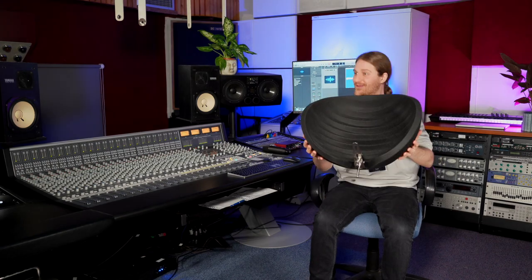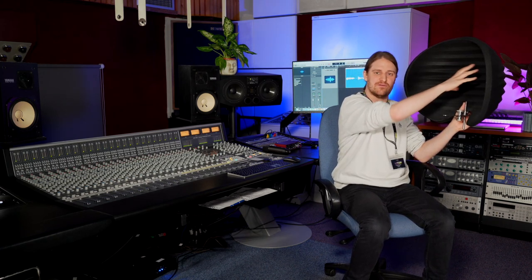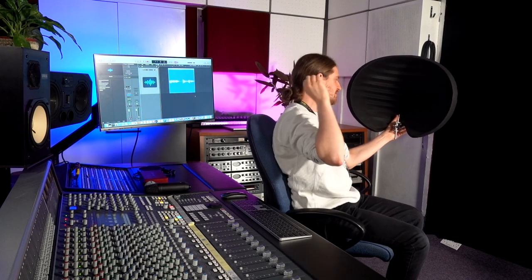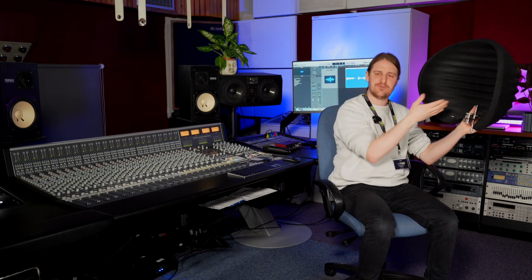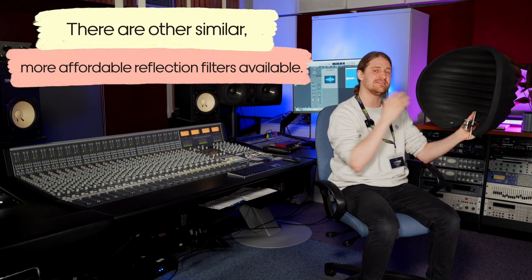The last thing about the room is you could add a reflection filter like this one. What these do is go behind your microphone — you're singing into it here, and reflections hit the inside of the filter and are absorbed, stopping them from bouncing around the room. Rather than having padding behind your head, this stops reflections before they can bounce around the room at all. These can be quite expensive — this one cost me about £150. If you do get one, try not to put the microphone too far in, because you will get some unwanted resonances from the filter itself.